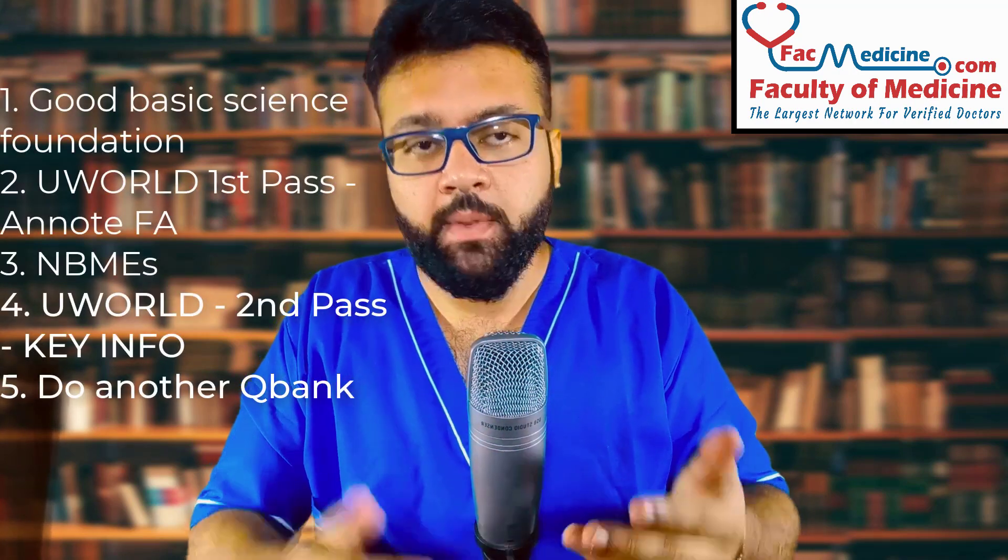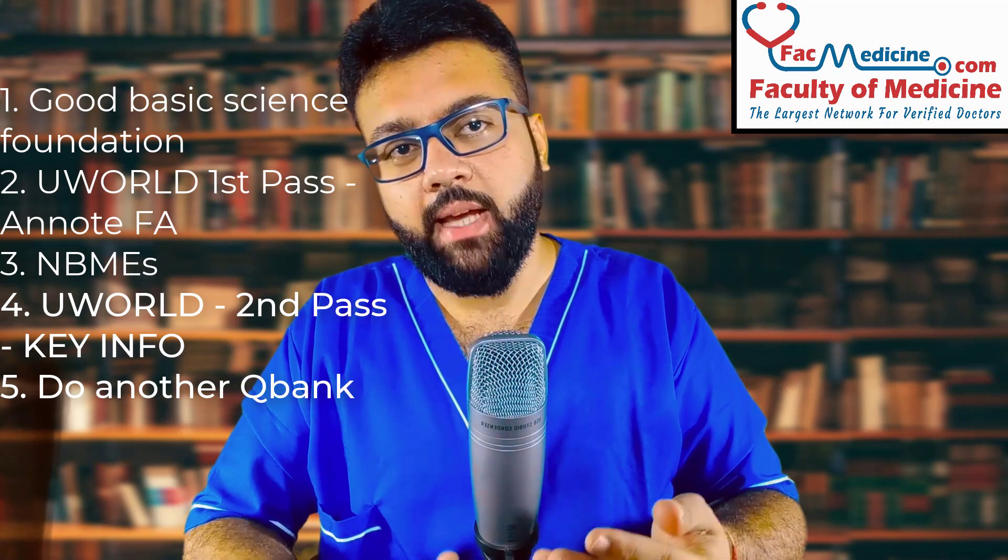USMLE Step 1 is a concept-based MCQ test — it does not test micro details, so don't focus on them. You will only know which concepts are important by solving more and more MCQs. After completing one or two passes of UWorld, I recommend switching to another question bank — be it Kaplan, USMLE RX, or MBOS. I did USMLE RX and MBOS, and they were important for reinforcing concepts already learned from UWorld. My average across MBOS, USMLE RX, and UWorld was around 85%, at the 97th percentile — and on the real exam I got 261, also around the 97th percentile.